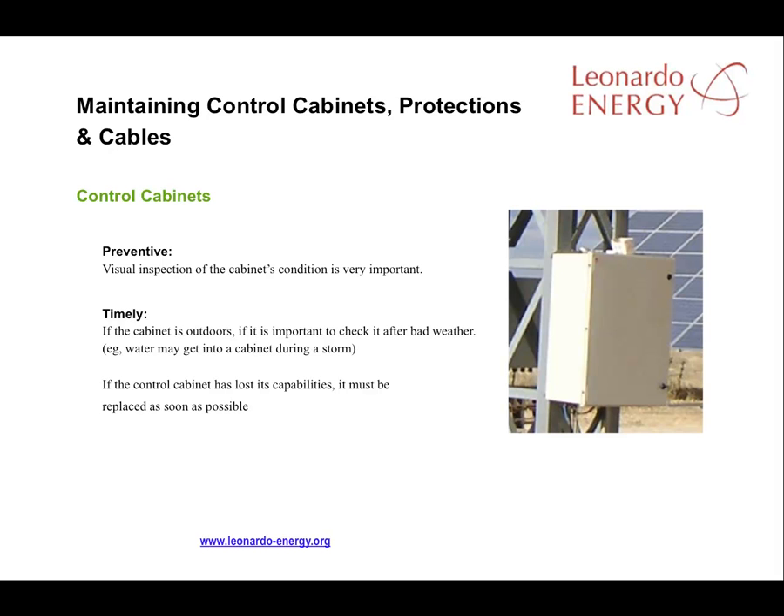Periodically, check the state of the control cabinets with a visual inspection and also add extra checks after bad weather. If water gets inside during a rainstorm, the control cabinet will lose its capabilities and must be replaced as soon as possible. However, control cabinet failures are rare.